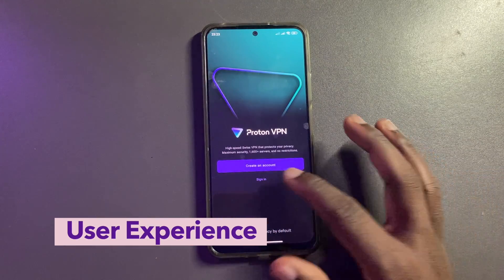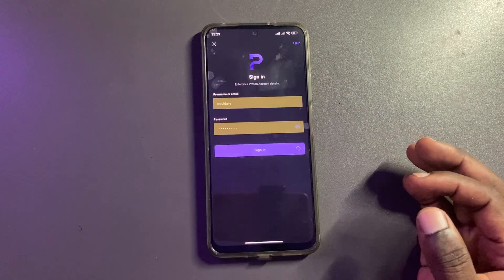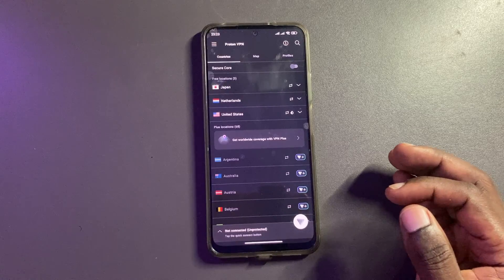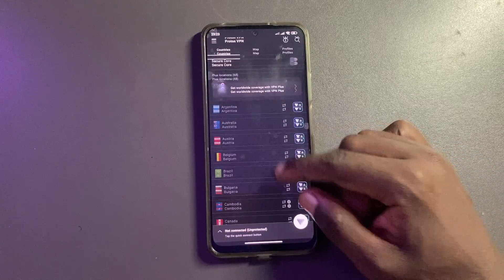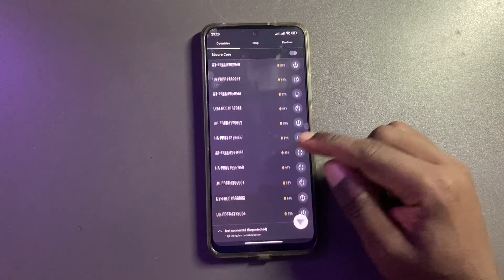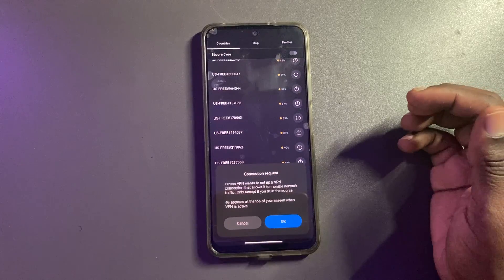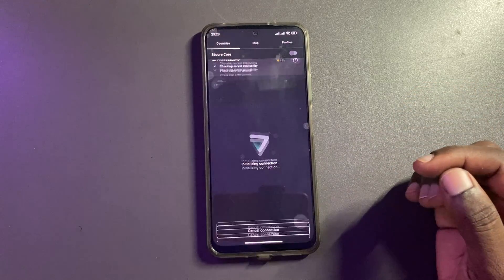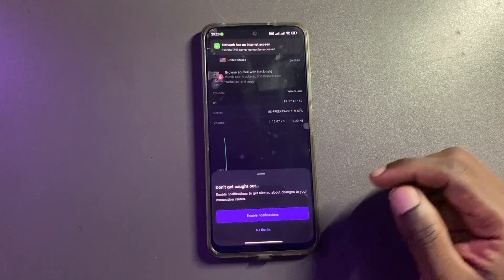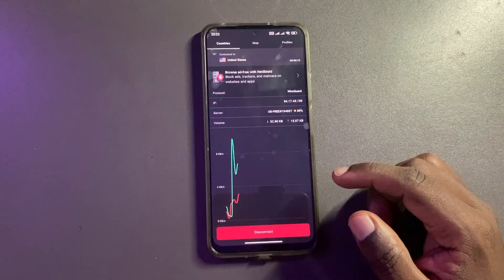Now let's talk about the user experience. ProtonVPN's user interface is sleek, fast, and consistent across devices. Whether you're using it on your phone, tablet, or laptop, the experience remains top-notch and consistent. With no distracting ads to get in your way, you can focus on what matters most — your online freedom, privacy, and browsing experience.